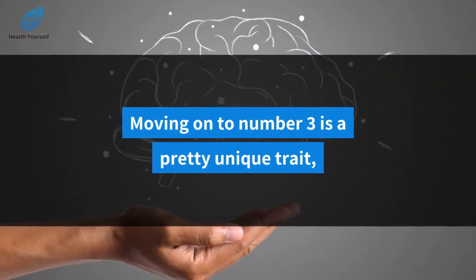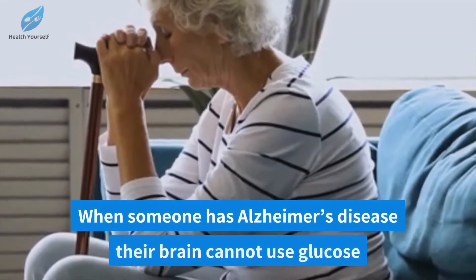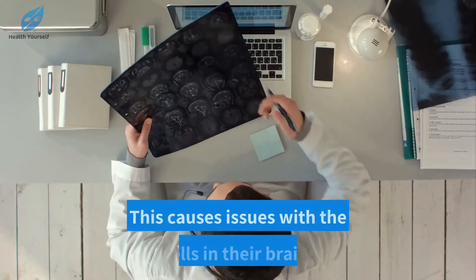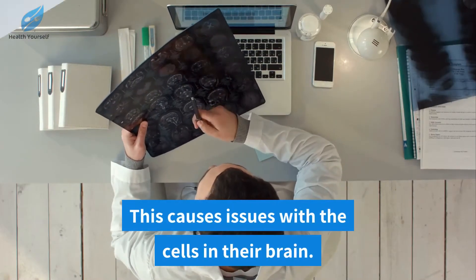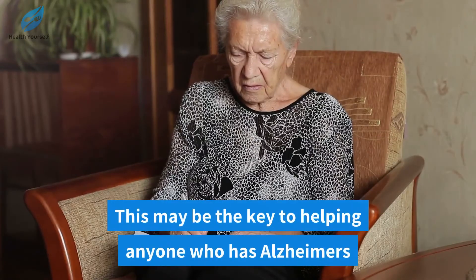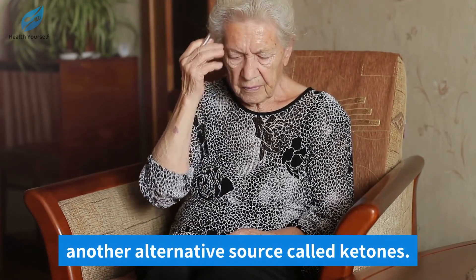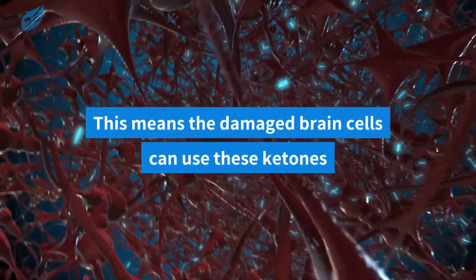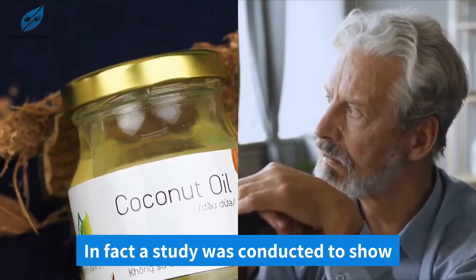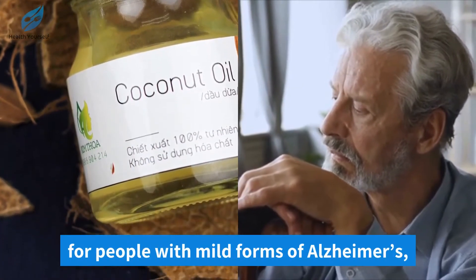Number three is a pretty unique trait — coconut oil may be able to help anyone living with Alzheimer's disease. When someone has Alzheimer's disease, their brain cannot use glucose as well anymore for energy, which causes issues with the cells in their brain. Coconut oil is widely consumed by people on the ketogenic diet, and this may be the key to helping anyone who has Alzheimer's, because it can provide the body with an alternative energy source called ketones. This means the damaged brain cells can use these ketones for energy to reduce the symptoms of Alzheimer's. In fact, a study was conducted showing that healthy fats improved brain function for people with mild forms of Alzheimer's.